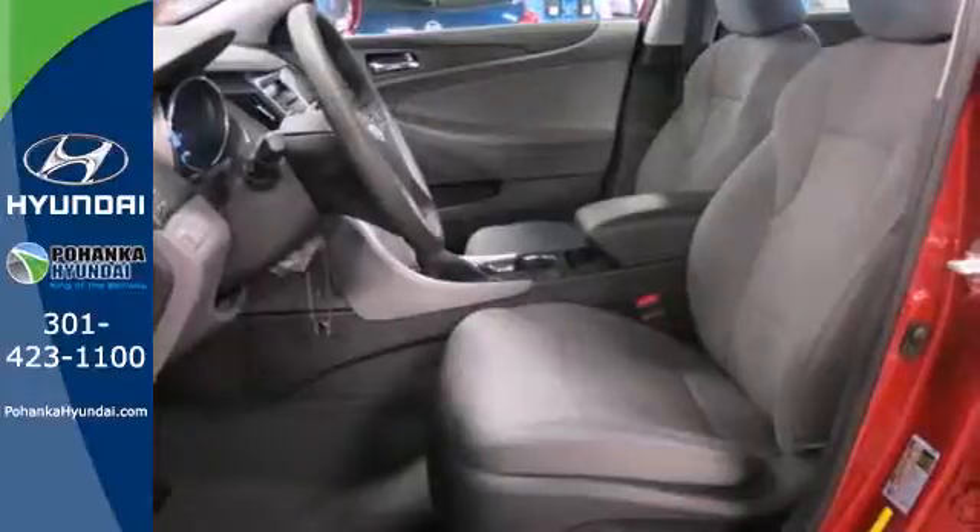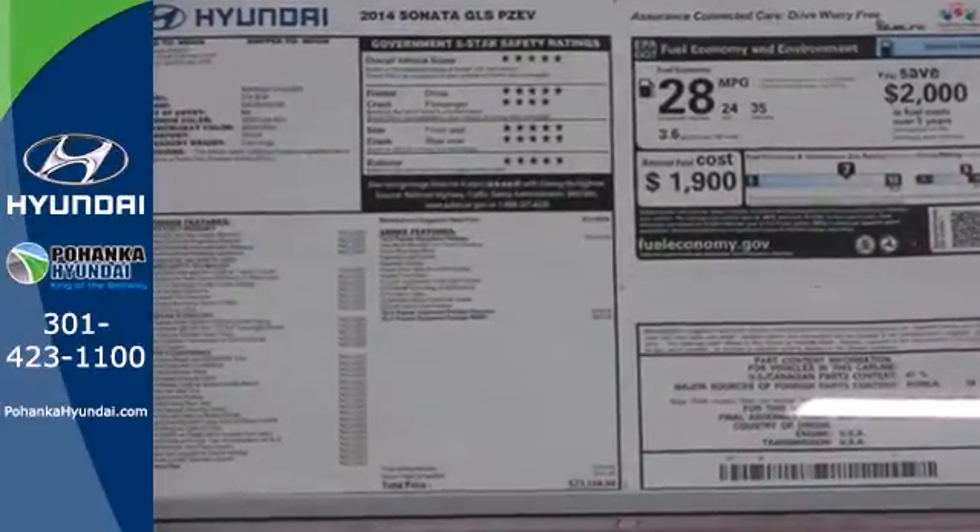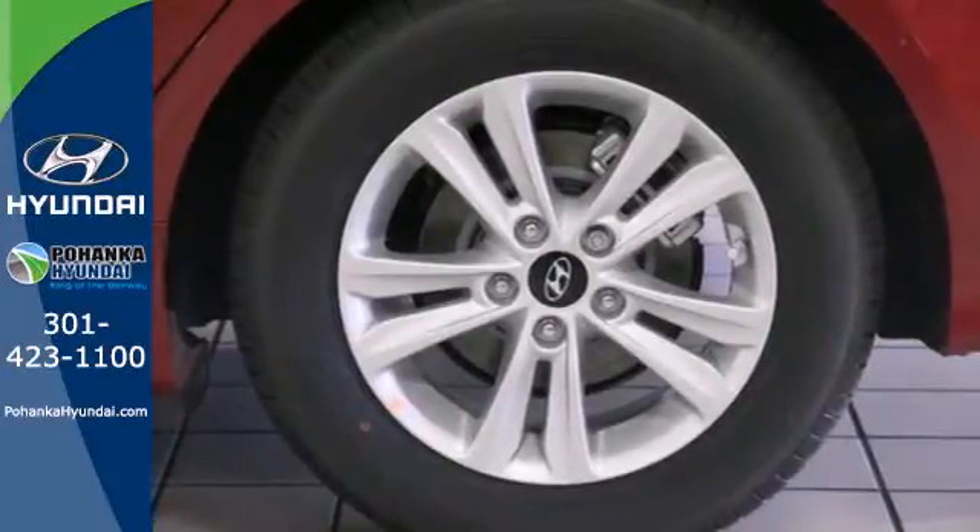Experience it for yourself today and enjoy features like heated side mirrors to ward off the frost, 4-wheel independent suspension for a smooth ride, and a multifunction steering wheel.